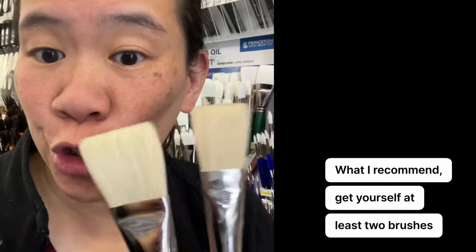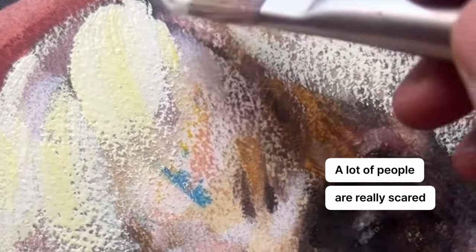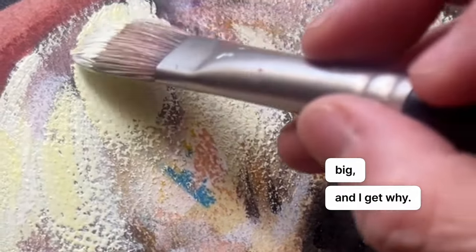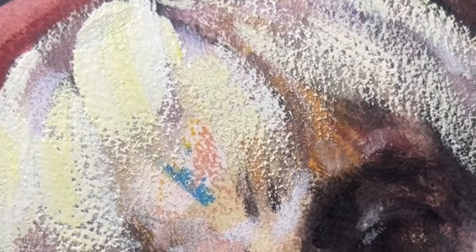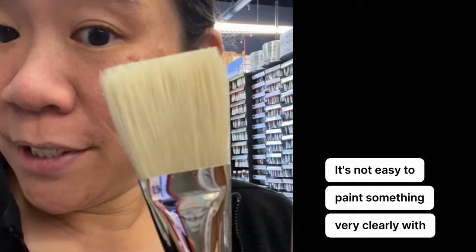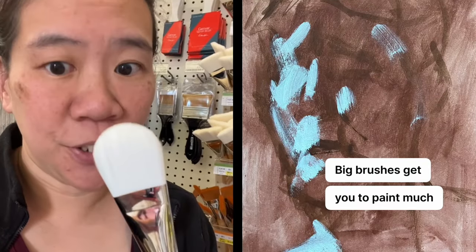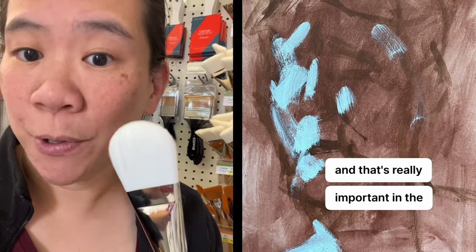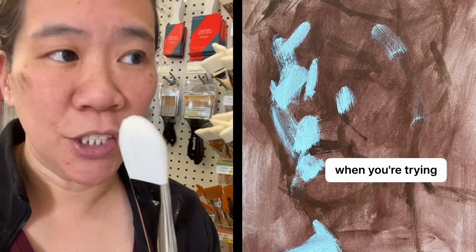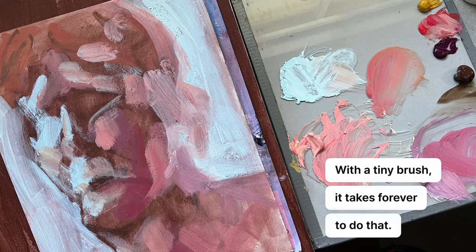What I recommend: get yourself at least two brushes that are really big. A lot of people are really scared of a brush this big, and I get why — they're awkward, and it's not easy to paint something very clearly with a brush like this. But big brushes get you to paint much faster, which is really important in the beginning of a painting when you're trying to block in large shapes. With a tiny brush, it takes forever to do that.